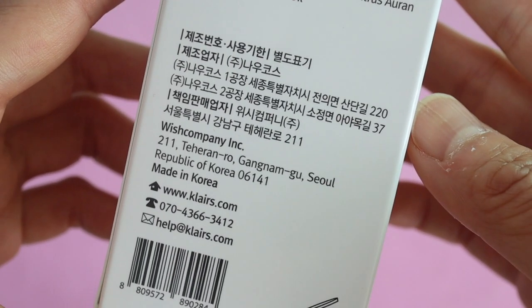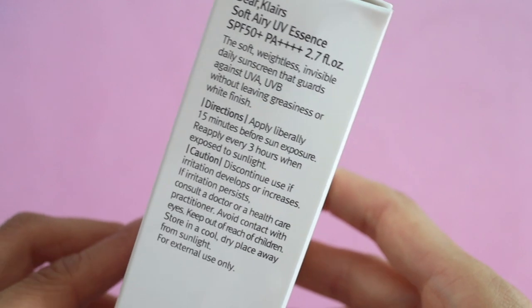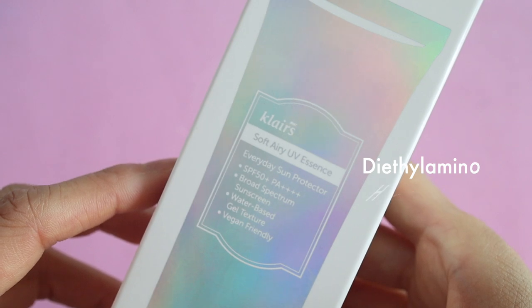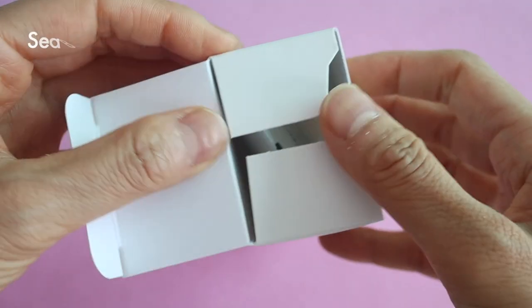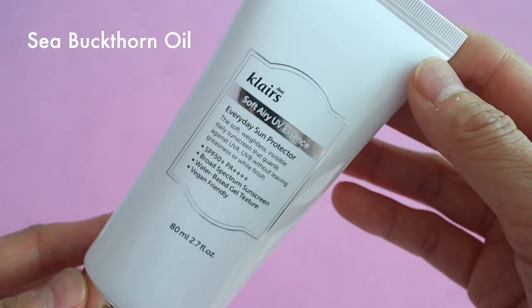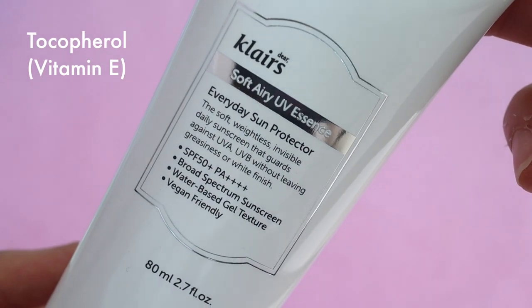It blocks UVB but not UVA on its own. However, it also contains another ingredient — which I'll display on screen — that absorbs UVA. It also contains nourishing ingredients like sea buckthorn oil, which has anti-inflammatory and antioxidant properties, as well as chamomile extract and tocopherol, which also has antioxidant properties.